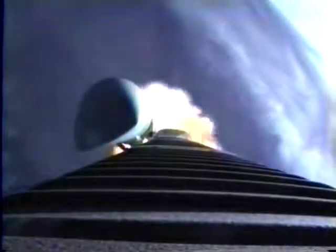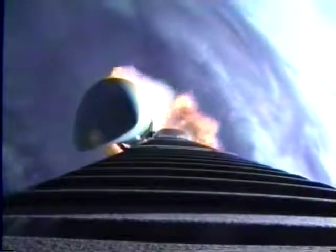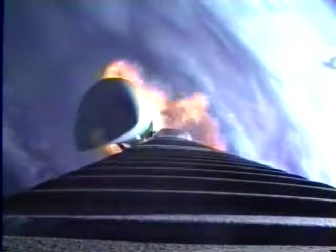Coming up on 10 seconds to burnout of the SRBs. We have had burnout of the SRBs right on time. RD-180 continues to operate normally, everything looking good. Vehicle continues right down the center of the range track, everything looks normal.